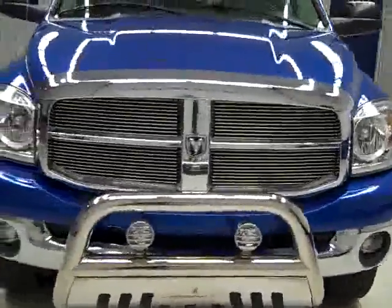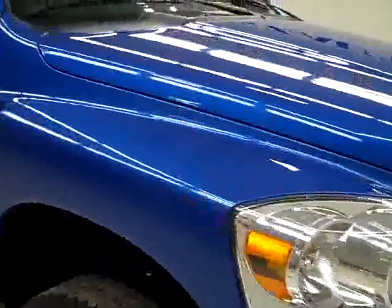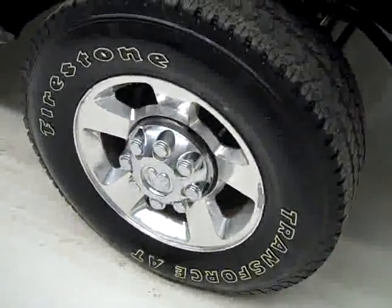This is stock number J1042, a 2007 Dodge Ram 2500 Megacab short box with the SLT package. Color is blue over silver, 54,000 miles, 5.9 liter Cummins diesel engine.